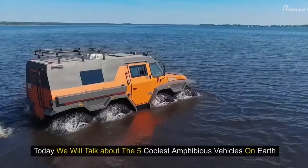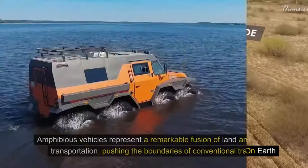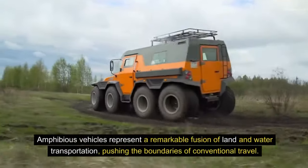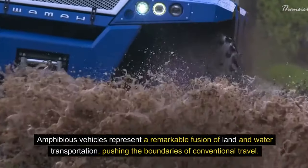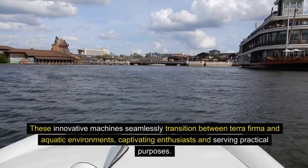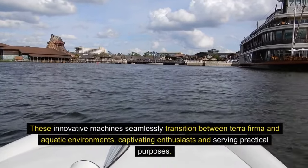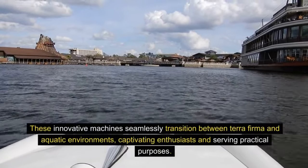Welcome to our channel. Today, we will talk about the five coolest amphibious vehicles on Earth. Amphibious vehicles represent a remarkable fusion of land and water transportation, pushing the boundaries of conventional travel. These innovative machines seamlessly transition between terra firma and aquatic environments, captivating enthusiasts and serving practical purposes.